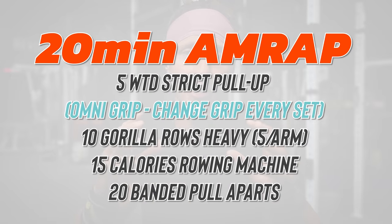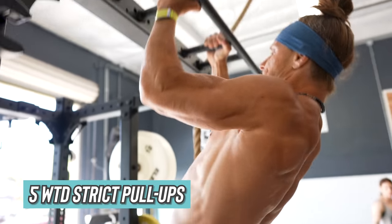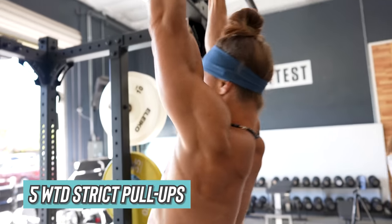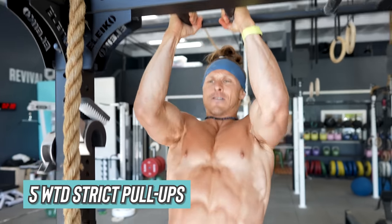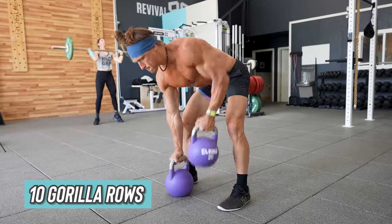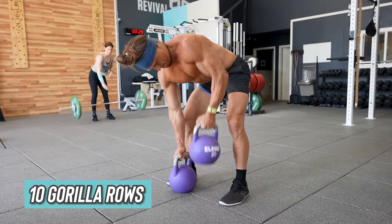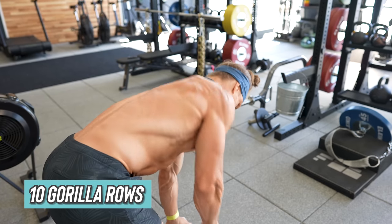In this first section, you'll be completing a 20-minute work capacity set. This is continuous movement, and you should be moving at 75 to 85 percent effort of your maximal capacity. You'll begin with five strict pull-ups — I'm performing them weighted, and the goal is to find a challenging weight or body weight for five reps. I'm also performing them with omni-grip, meaning I'm changing my grip with every single set. After the five pull-ups, you'll move directly into 10 gorilla rows. These are supposed to be heavy, and you're going to only perform five per arm, 10 total reps.